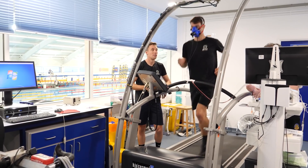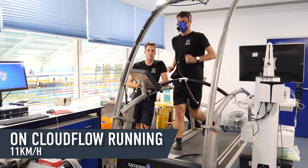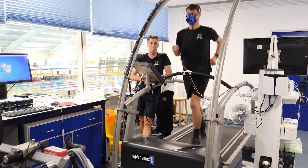Mark runs another interval in the mid-range On Cloudflow at five and a half minutes per K. James checks in to see how efficient these ones are and how Mark is feeling.